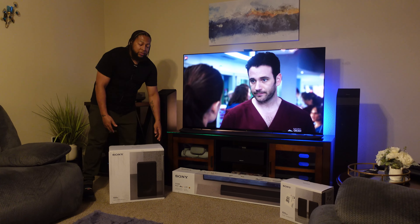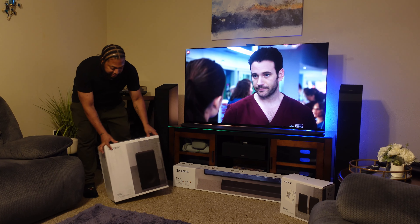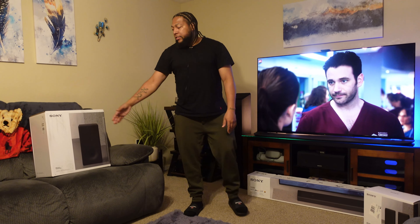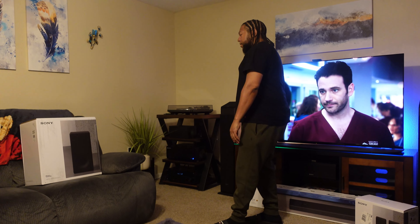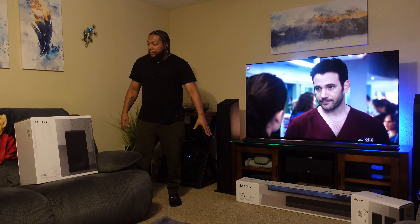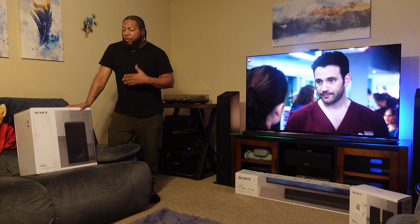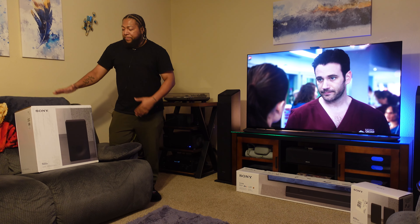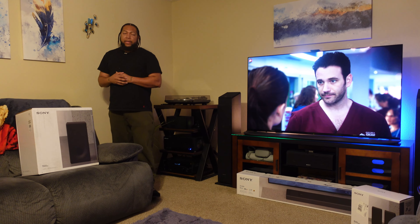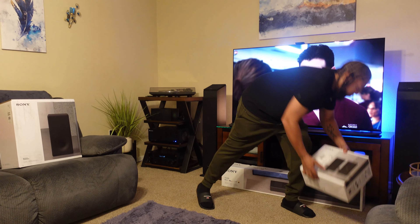We've got three pieces. The first is going to be the Sony SW3, a subwoofer you can pair up with a couple of their different soundbars. There's also an SW5, which is the larger more premium option offering more wattage, but I felt like for the bedroom the SW3 will be accurate for what I need since I do have carpet in the room.